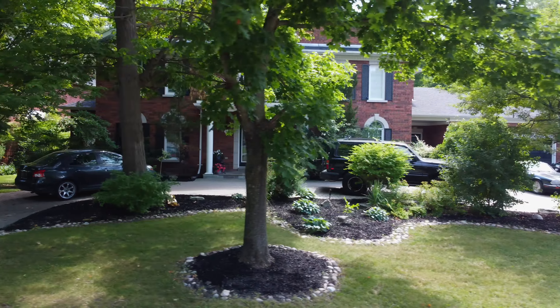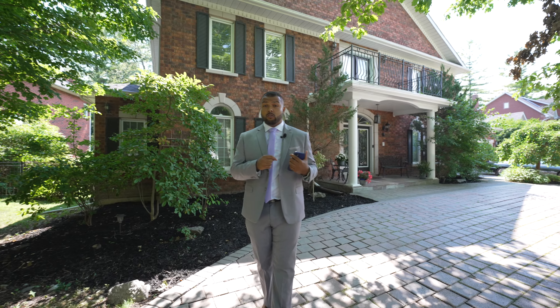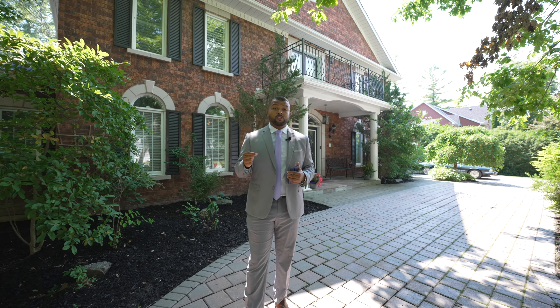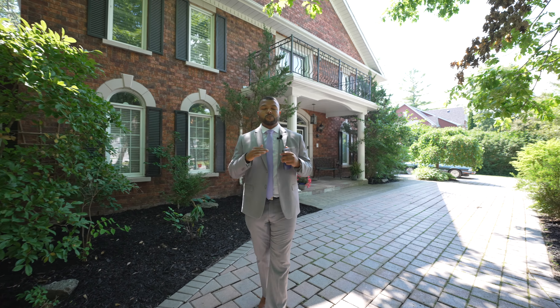With the crescent moon-shaped driveway and a three-car tandem garage with three joists, what makes the garage able to support six vehicles in total, this should be more than enough space for multi-vehicle families or frequent event-gatherers.